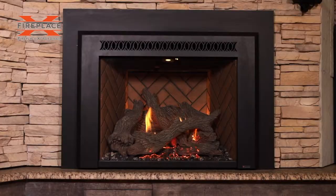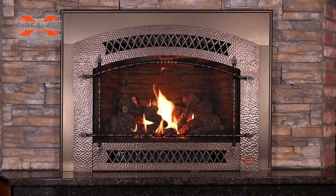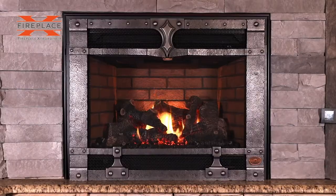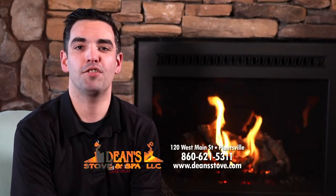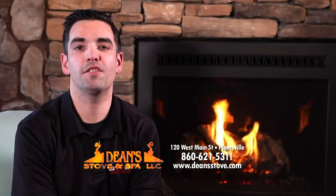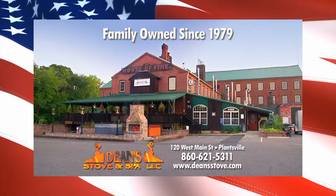Wouldn't you rather have a Fireplace Extraordinaire that looks and heats like this? Or this? Or this? Come into Dean's Stove & Spa today and let our experienced staff show you why we're the largest Fireplace Extraordinaire dealer on the East Coast. Dean's Stove & Spa.